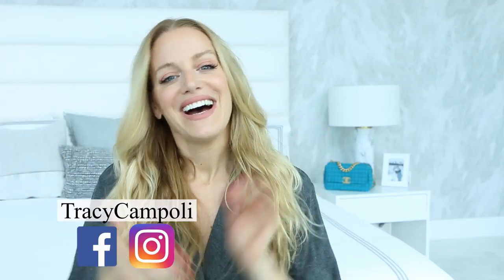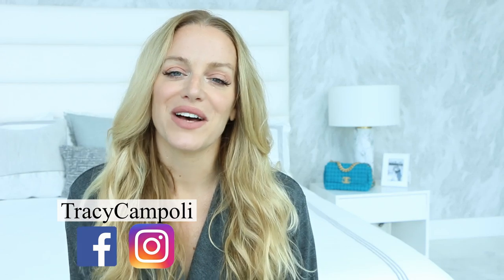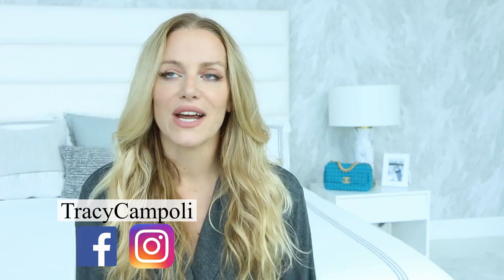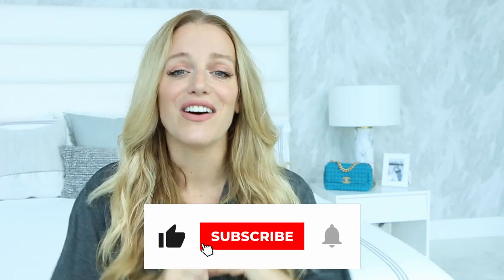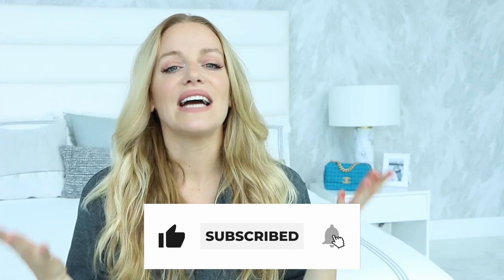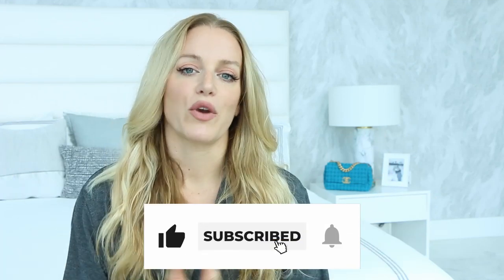Hello gorgeous girl, welcome back to my channel. Today we're going to do an updated skincare and makeup routine. About 90% of these products are super clean, so if clean beauty is something you're into, this will be a great video for you. If you're new here, I'm Tracy — I put up brand new fitness, wellness, and lifestyle videos every single week, so make sure you subscribe and click on the bell icon.